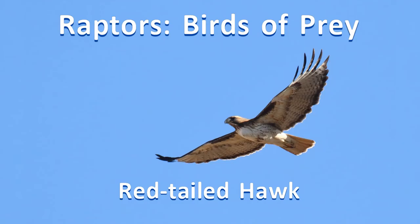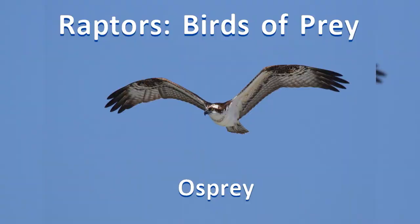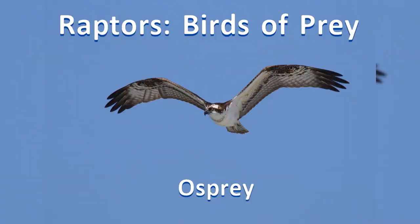Five: raptors. Birds of prey is a varied group of hunters — hawks, falcons, owls, and eagles.